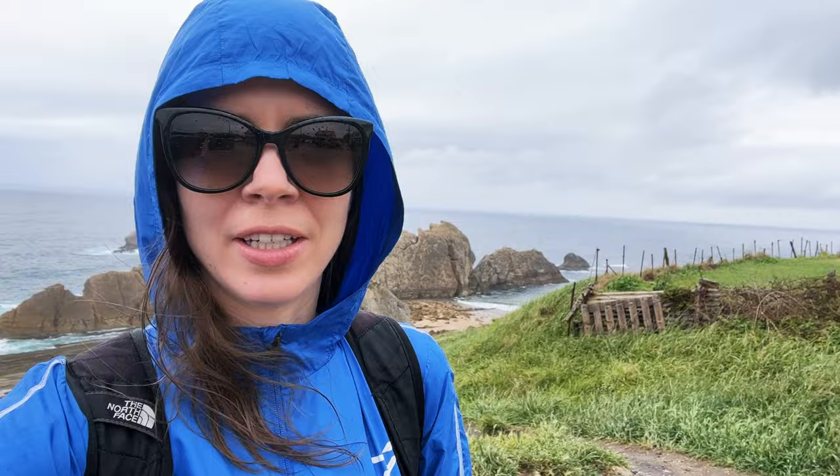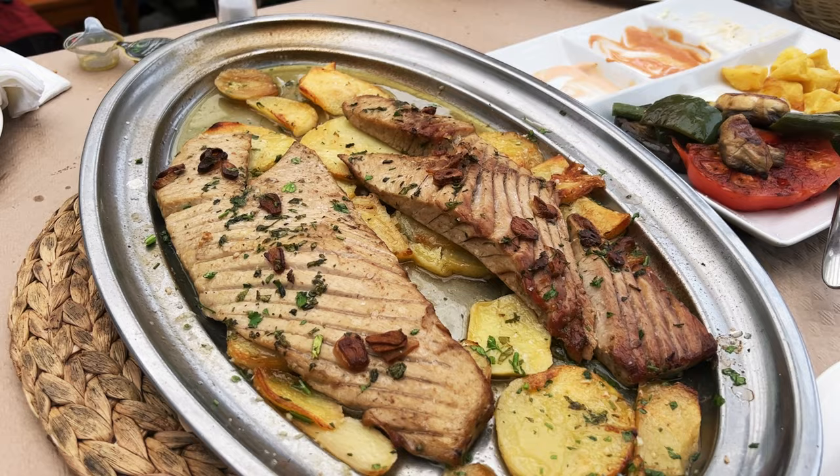Lighting-wise I think this may be a better location because of the position of the sun, which is not out right now but hopefully will be when we're shooting. It is still raining now so we're going to stop and have some lunch. After lunch we headed down to check out this beach — the access already looks a lot easier to get equipment down there.